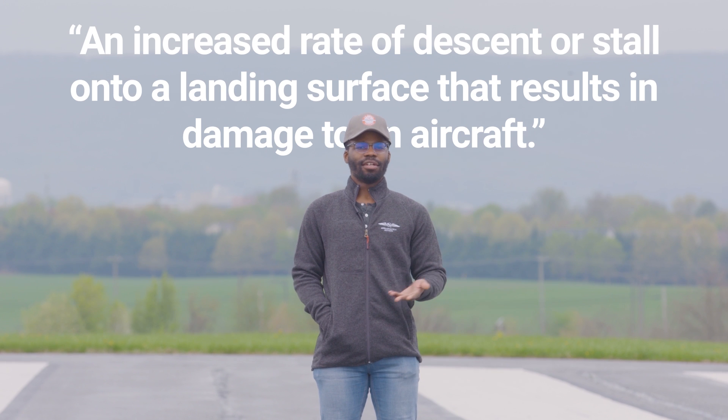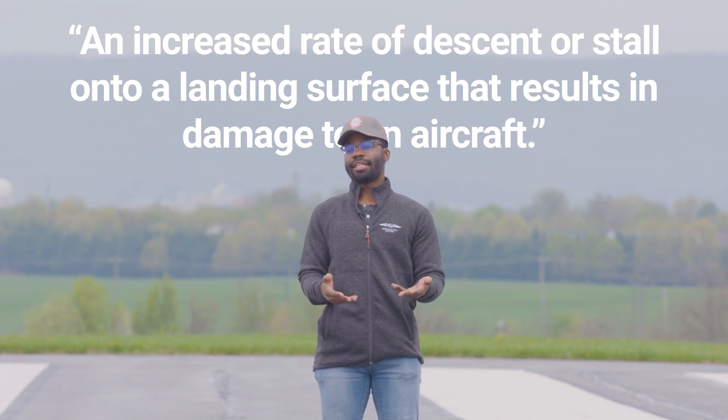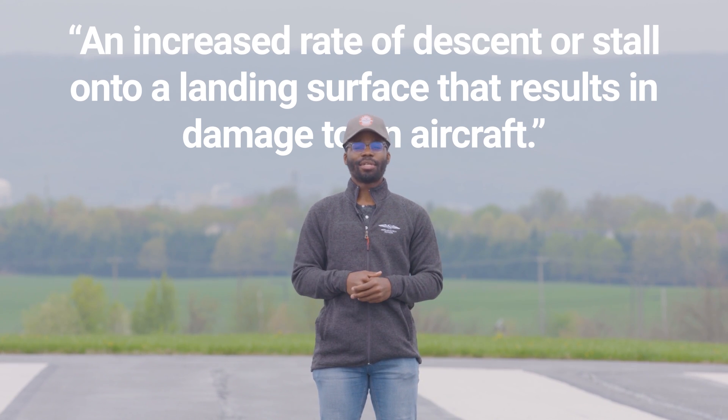Avoiding hard landings. Hard landings are caused by, well, landing hard — an increased rate of descent or stall on a landing surface that results in damage to an aircraft.